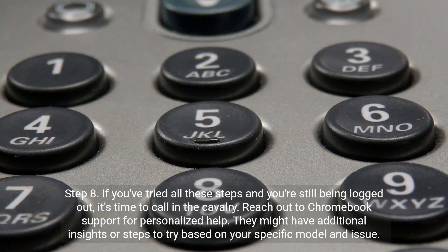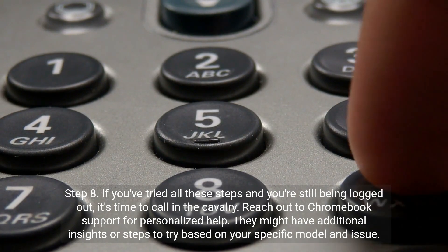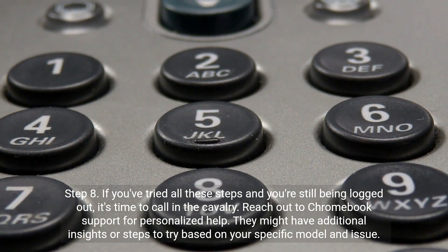Step 8. If you've tried all these steps and you're still being logged out, it's time to call in the cavalry. Reach out to Chromebook support for personalized help. They might have additional insights or steps to try based on your specific model and issue.